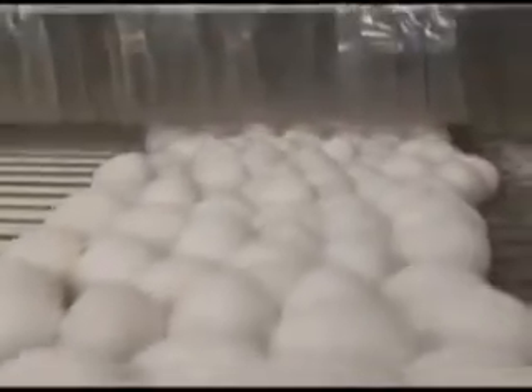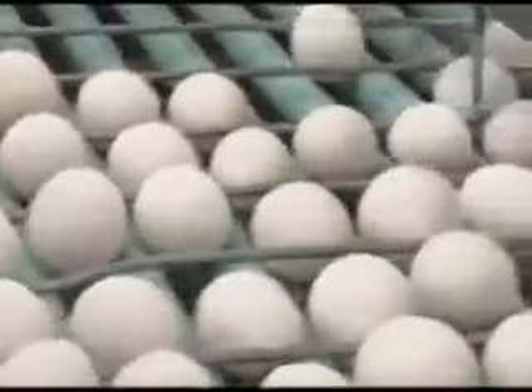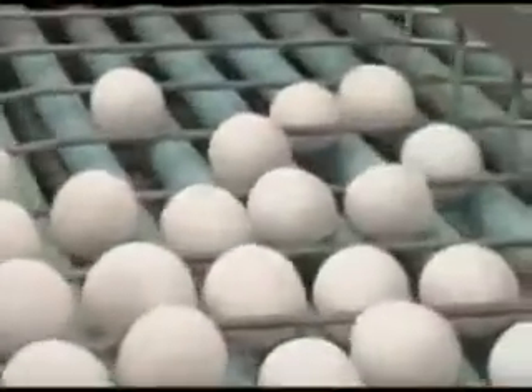Fresh from the farm, the eggs are first cleaned to remove any surface dirt. As they move along the conveyor, rollers line up the eggs so all point in the same direction.